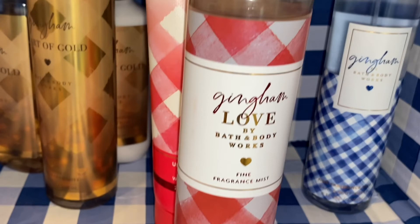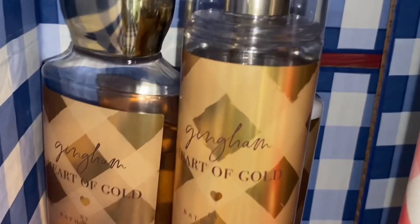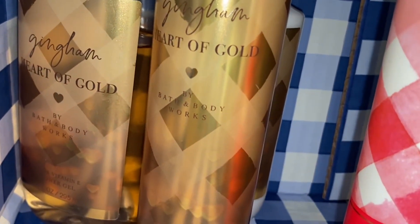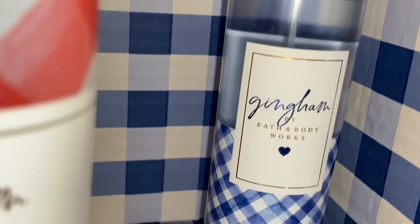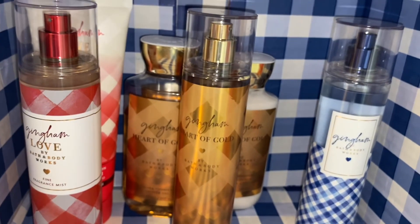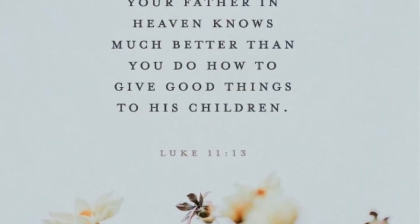Coming in first for the battle of the ginghams would be gingham love. Second would be gingham heart of gold — I think this is a great transitional or even a year-round scent, honestly. And last would be just the regular gingham. I enjoy all of these scents, I love all three, but that is just my personal opinion and ranking of the battle of the ginghams.